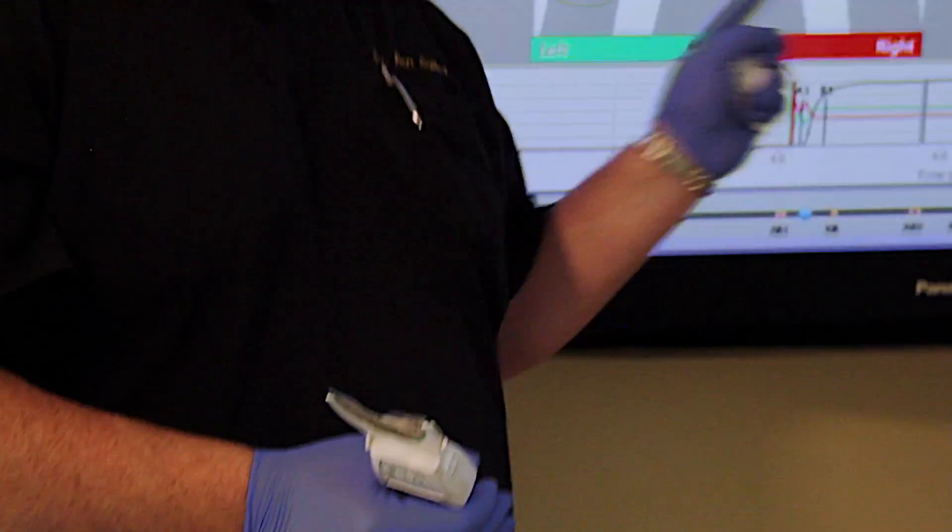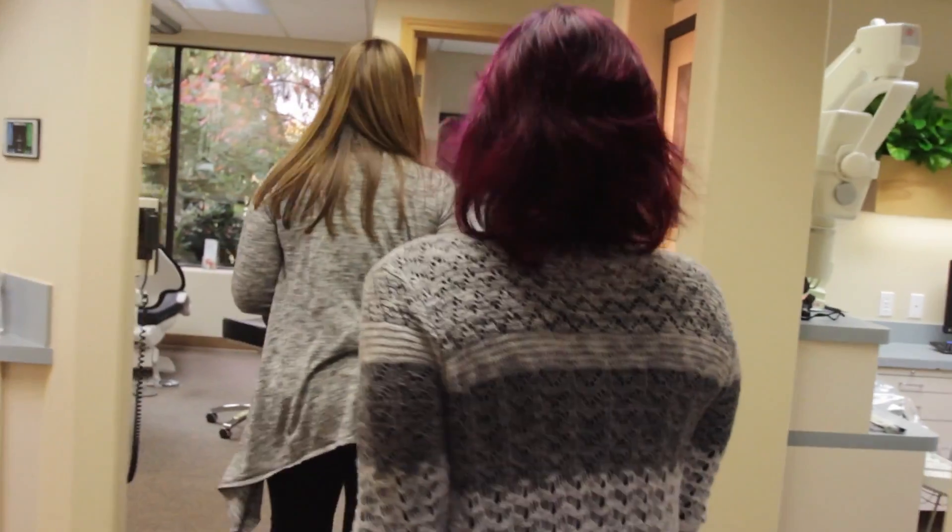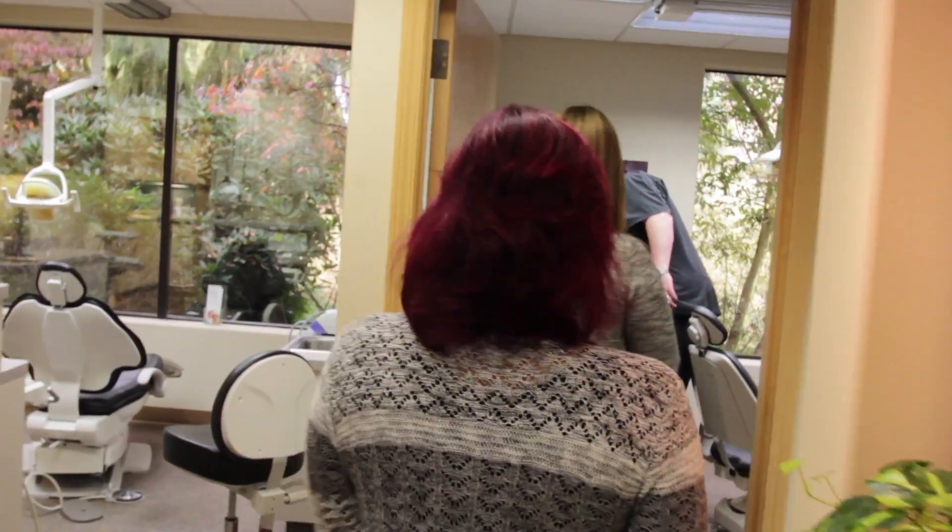Occlusion is something that's going to affect everyone. You meet people in everyday life — they've got a migraine, or they can't eat certain foods, they can't do certain things that limit their life.